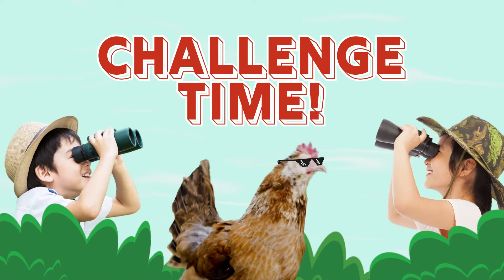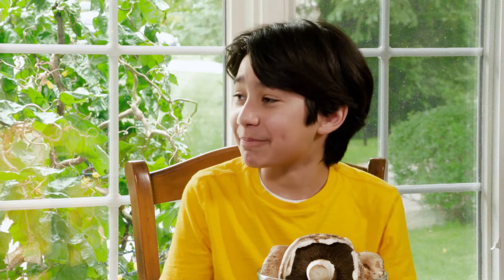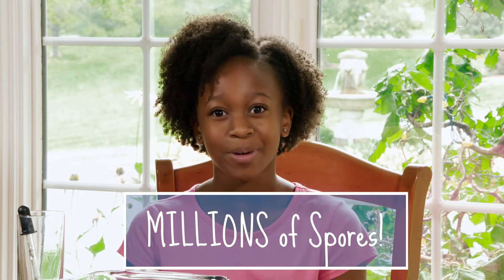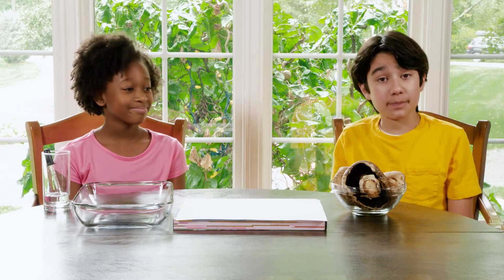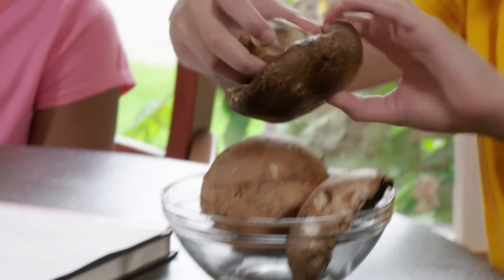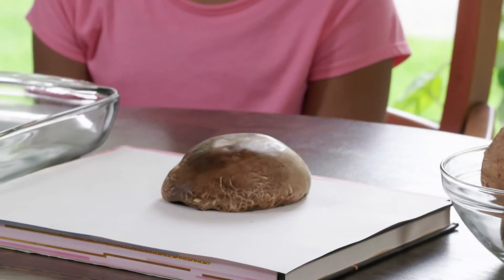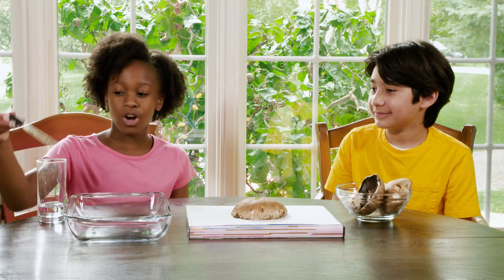Challenge time! We challenge you to make a spore print. The spores are made in the gills up underneath the mushroom cap. A single spore is too tiny to see without a microscope, but mushrooms make billions of spores that you can see with a spore print. First, start with a fresh mushroom — it can be any kind, but portobello mushrooms are known to make good prints. Then take the stem off and put the cap down on a piece of paper. Put a couple of drops of water on top of the cap.